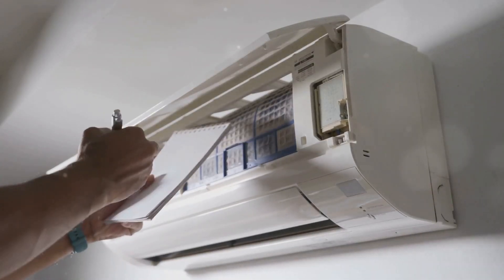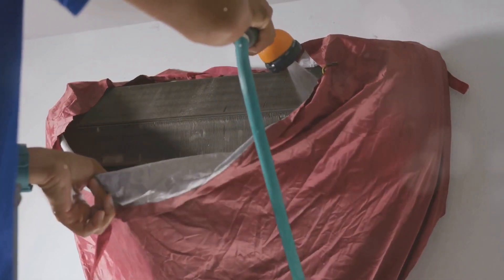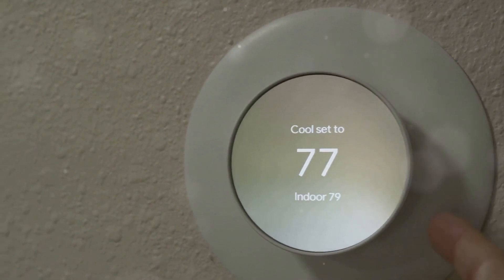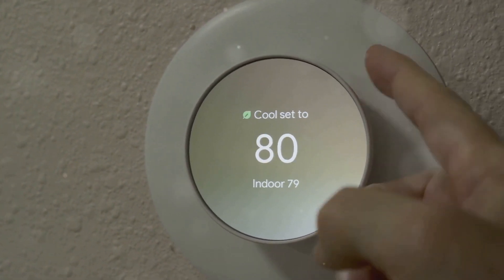First up, let's talk about your HVAC system. Did you know that just by replacing your air filters regularly, you can improve its efficiency by up to 15%? A clean filter means your system doesn't have to work as hard, saving you energy and money.